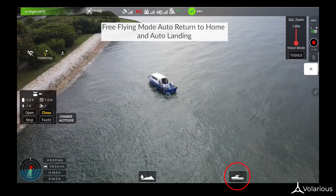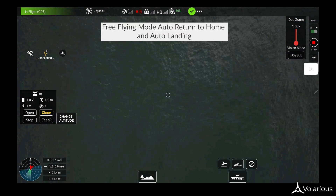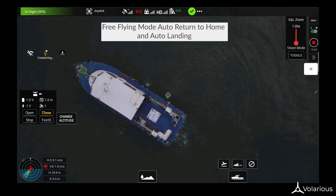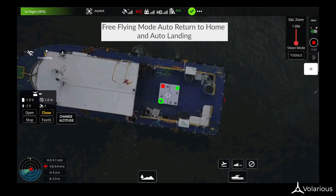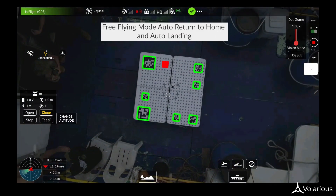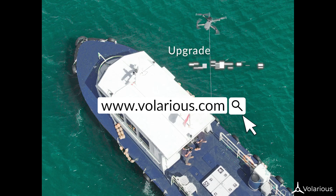The same auto-landing feature works in free-flying mode as well. Once done flying, just click the auto-landing feature and the drone will autonomously return to the vessel for landing. The V-Line boat mode — upgrade your patrol vessel.